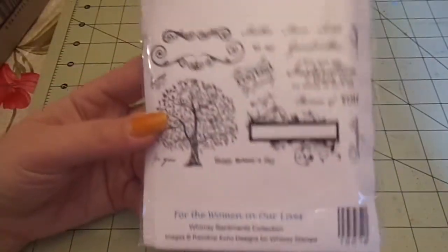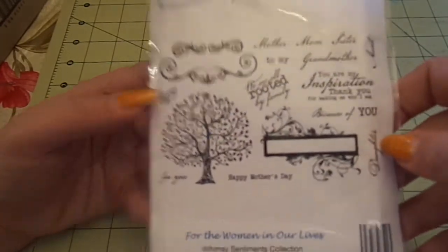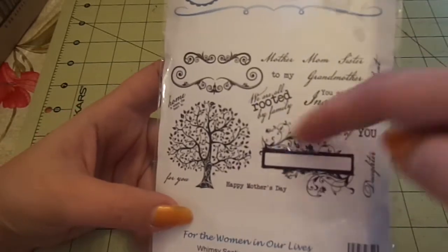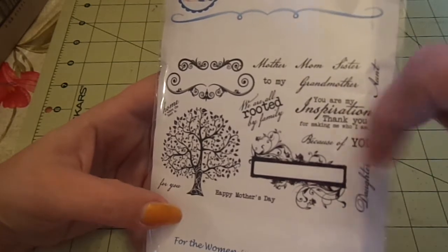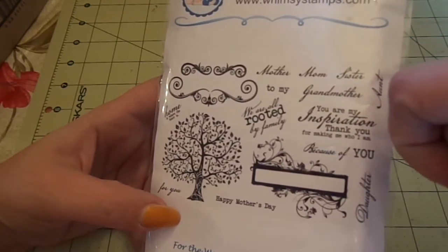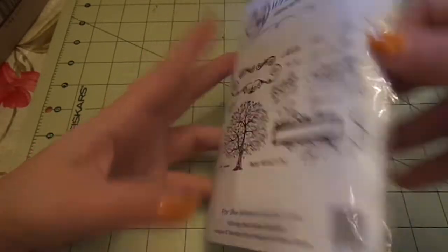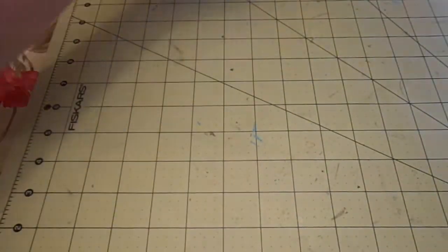The last one from Hot Rod's is called For the Women in Our Lives. I really love the tree and all the flourishes. It says 'Home is where the heart is for you,' 'Happy Mother's Day,' 'This flourishing frame,' 'We are all rooted by family,' 'Daughter, because of you,' 'You are my inspiration,' 'Thank you for making me who I am,' 'Mother,' 'Mom,' 'Sister,' 'To my,' 'Grandmother' and 'Aunt.' There's the size. That was Hot Rod's Boutique — love, love, love it all.